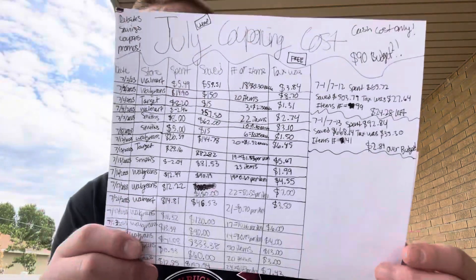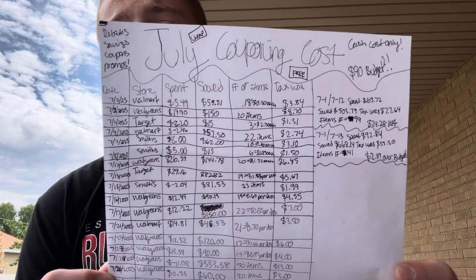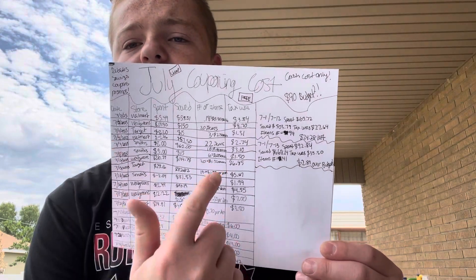Coming down here, Walgreens was my haul where I had the biggest money maker, saved the most money, had the most items, and the most tax. I had an $11 money maker, saved $333.38, had a total of 50 items, and tax was $13.